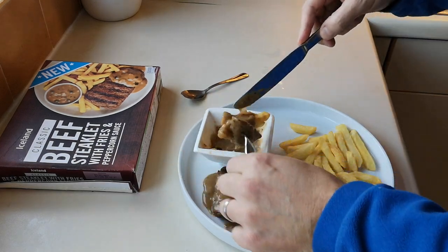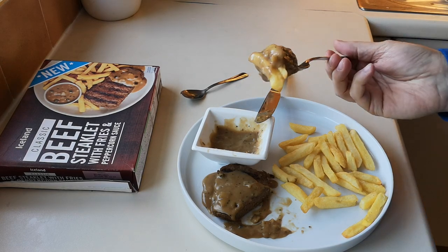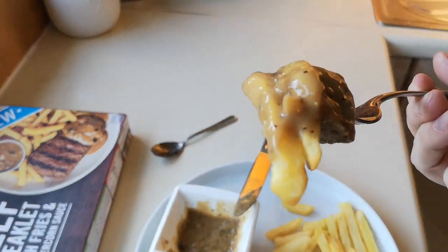Let's try with the chips all dipped in because that's how you're supposed to eat it, isn't it - let's be honest. That's all right that, I mean, that's quite tasty to be honest. The chips are nice, I love the peppercorn sauce. The burger is just like a cheap burger - the beef steak looks like a cheap burger, but I do like those cheap burgers to be fair.